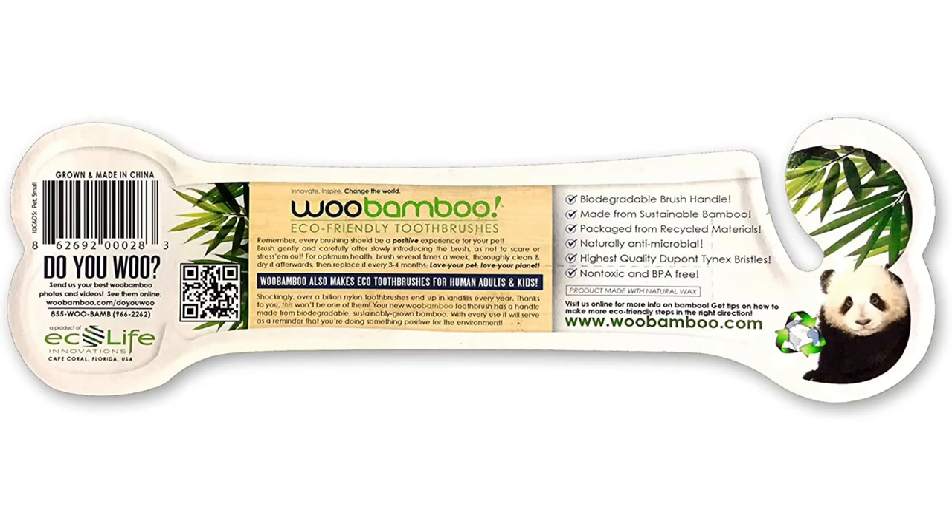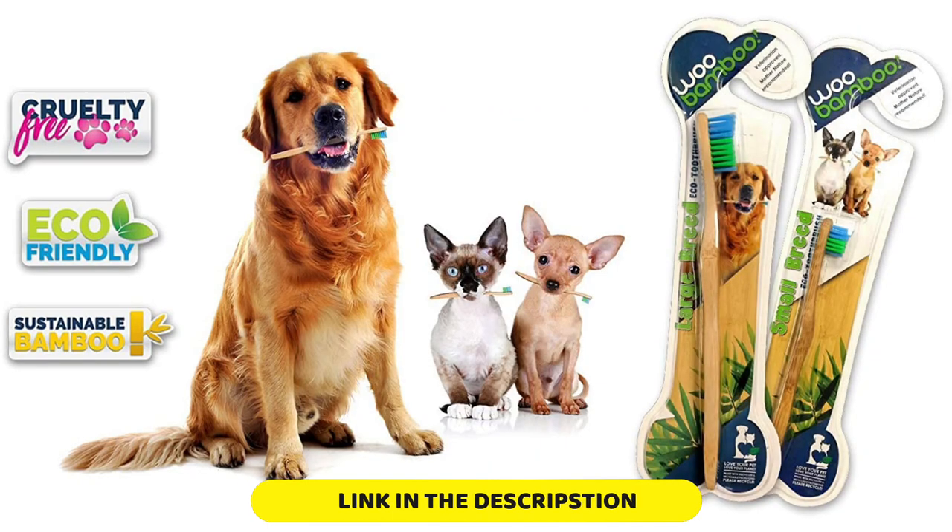Number 1: Wubumbu Dog and Cat Toothbrush. We love this option from Wubumbu because it has everything you need in a toothbrush for your pup. Available in two different sizes for small and large dogs respectively, this brush has a small curve on the back of the handle to give you a comfy grip while you brush.